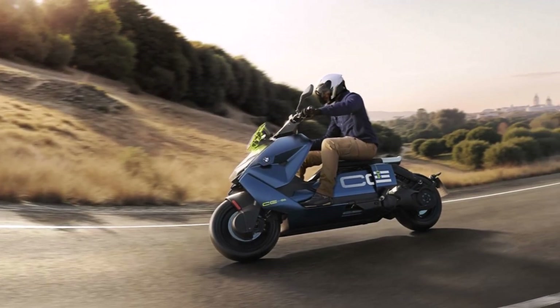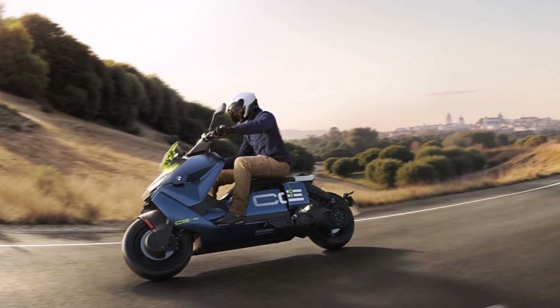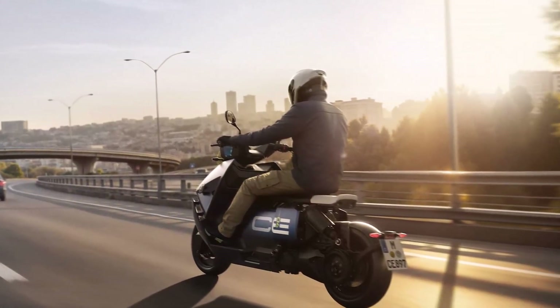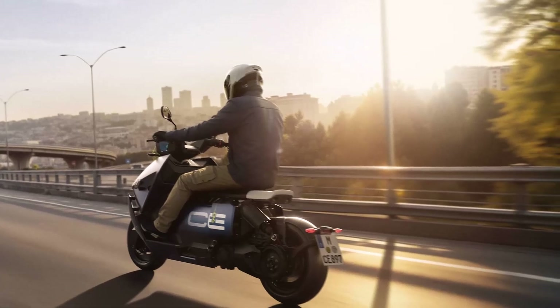The power is sent through a one-speed transmission integrated into the motor housing, with a toothed belt and fixed transmission gearbox, ensuring smooth, maintenance-free rides with zero gear shifts.